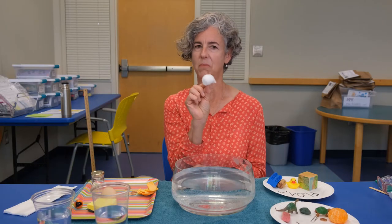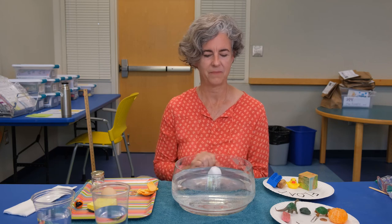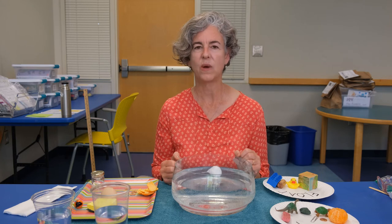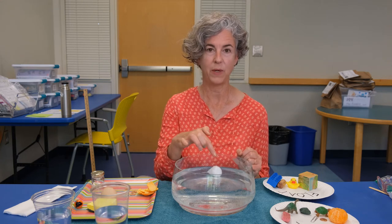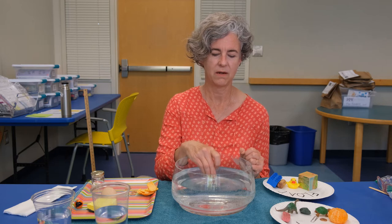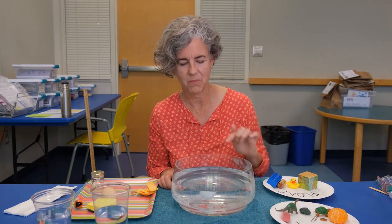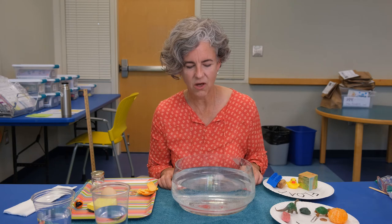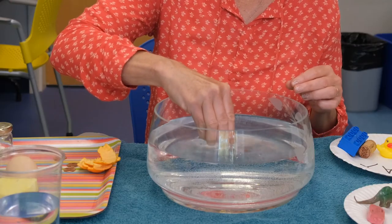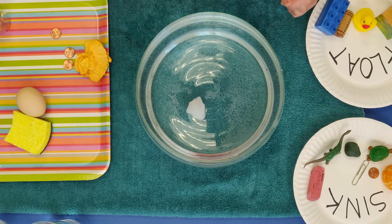I've got a cotton ball. It's really light and fluffy — I think there's a lot of air in here. It floats. But another thing about cotton balls is that they absorb — they soak up liquid. What happens if I get my cotton ball wet? I'm going to poke it down in the water. I can see air bubbles coming off. After squeezing it out and letting it really soak up water — now it goes to the bottom. It absorbed so much water that it sank.